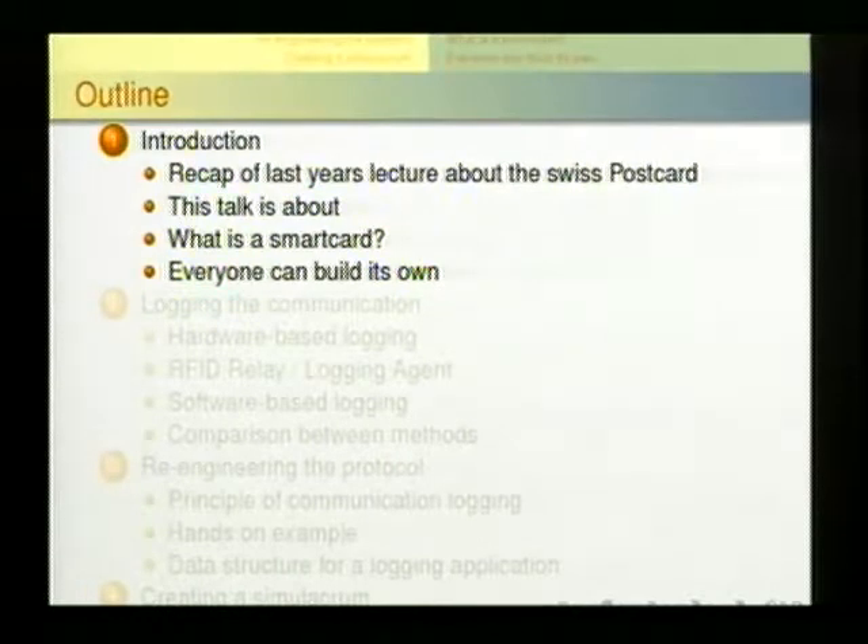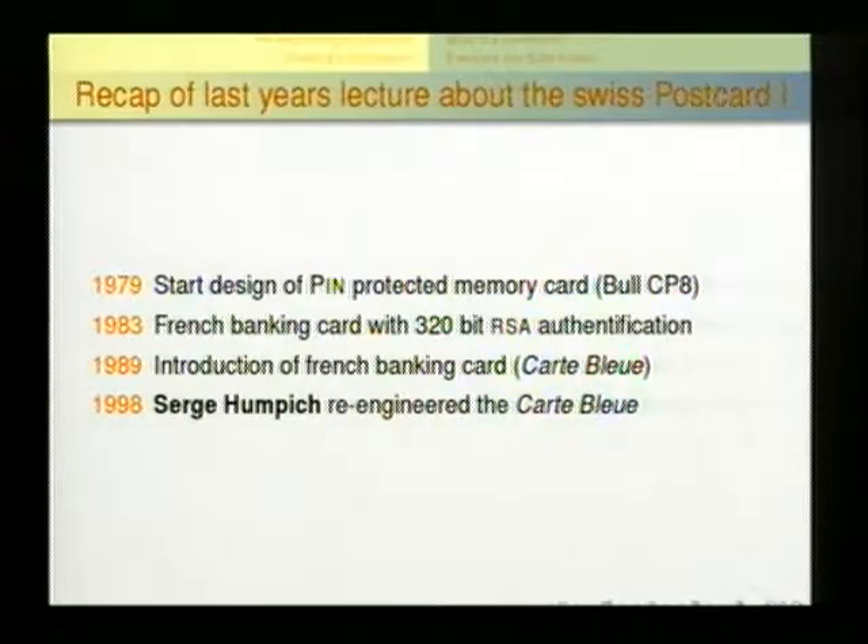We are talking about this Swiss debit card. It's not a credit card, it's a debit card — something like the EC card. This is a very old card by design. The design started back in 1979. The banking functionality was designed in 1983, that's nearly 25 years ago, which qualifies it as certainly outdated technology. It's using a 320-bit RSA authentication scheme.